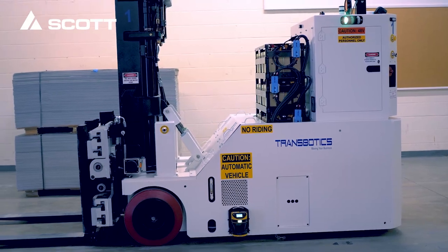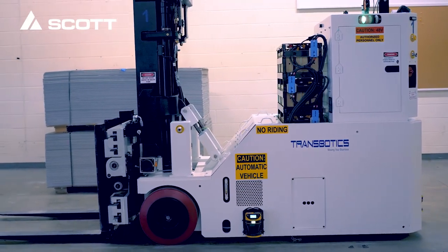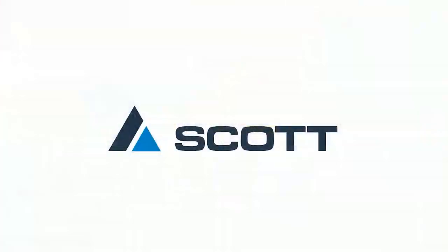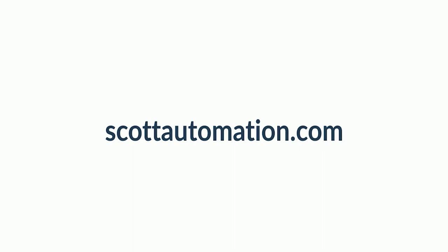Contact us today at 704-362-1115 or go to www.transbotics.com to see if this or any other vehicle can help solve your material handling challenges.